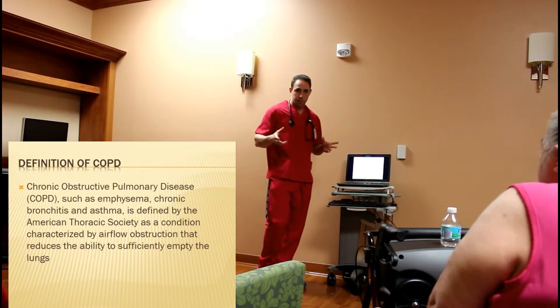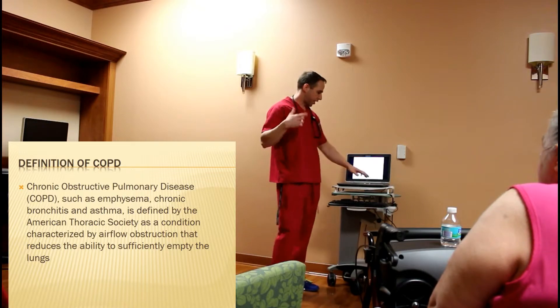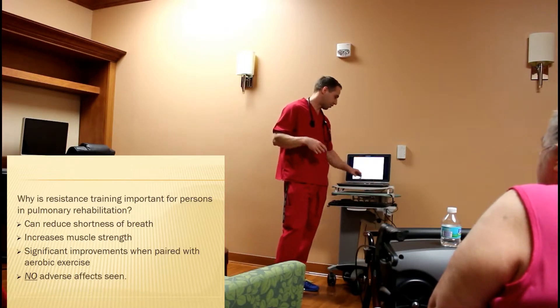When we talk about COPD, we know that it covers a different range of diseases — bronchitis, emphysema, those sorts of things — and we know that it reduces the airflow that we're getting in the oxygen to the muscles.